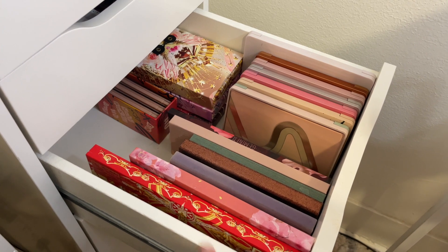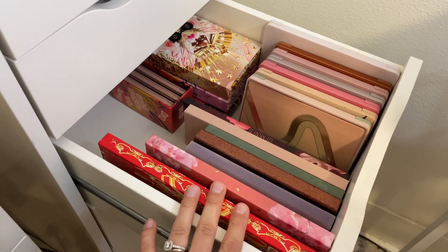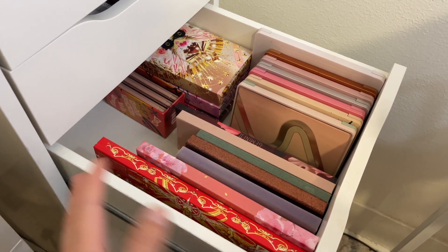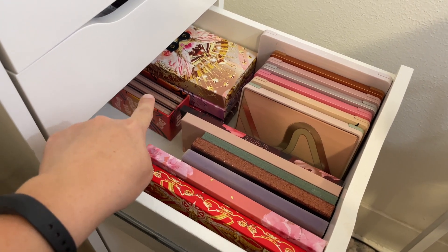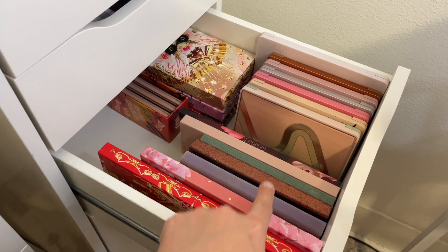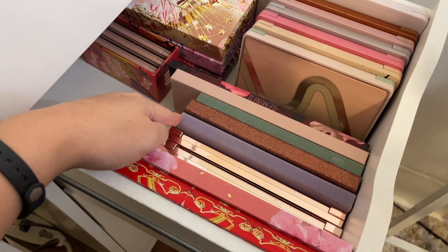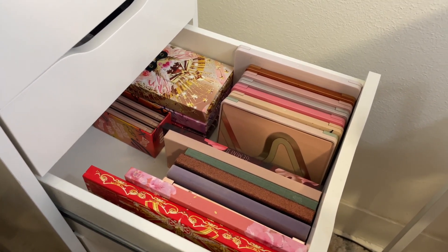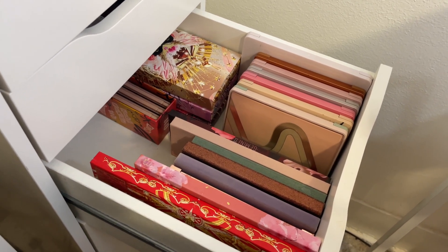I have three drawers devoted to eyeshadow palettes. In this drawer I have my more luxury palettes — Pat McGrath, Urban Decay, Natasha Denona, Melt, Anastasia Beverly Hills, Lunar Beauty, and my Patrick Ta palettes. Keeping in mind the theme of spring and palettes I haven't used in a while.